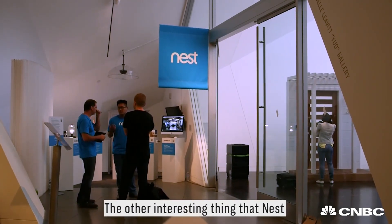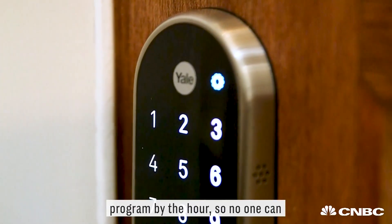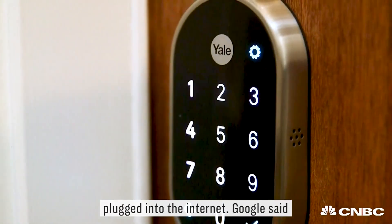The other interesting thing that Nest talked about is the security system built into the actual Yale lock. This is something you can program by the hour, so no one can get into your home at certain hours. Not that different from existing security systems, but all of this is plugged into the internet.